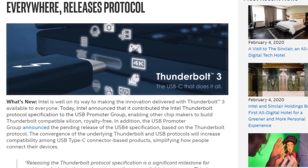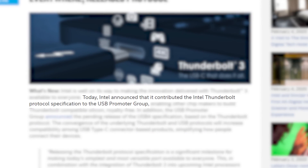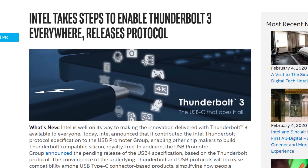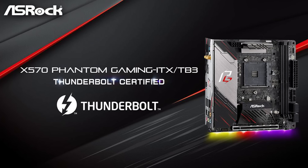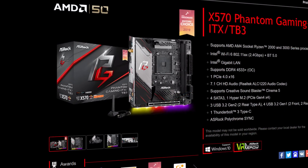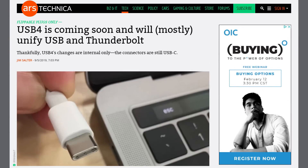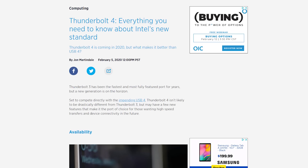Not long ago we received news that Intel was opening their Thunderbolt tech to the USB Implementers Forum. They did this to raise adoption rates and obviously it should help. In light of that, ASRock announced the first Thunderbolt 3 certified AM4 board. It's called the X570 Phantom Gaming ITX-TB3. And yes, I know that USB 4 is right around the corner, but with Thunderbolt 4 coming, this gives us hope for that as well.